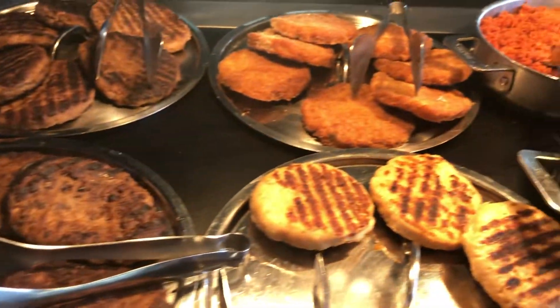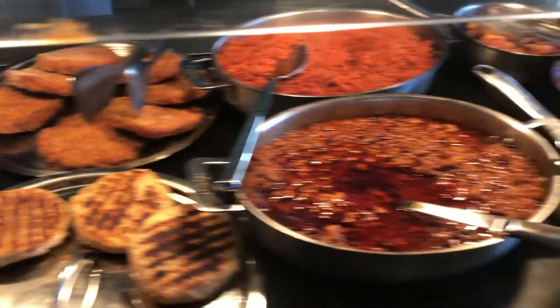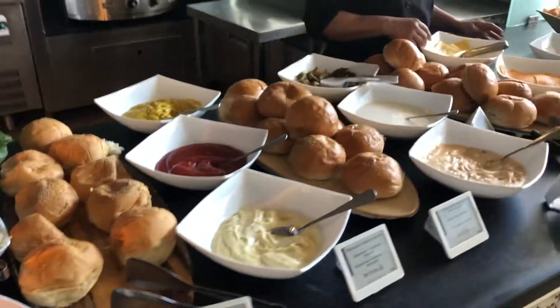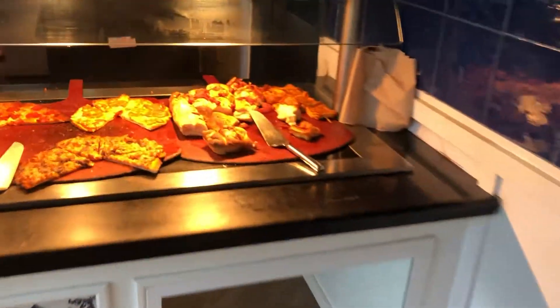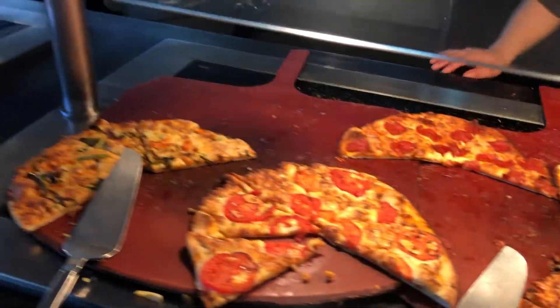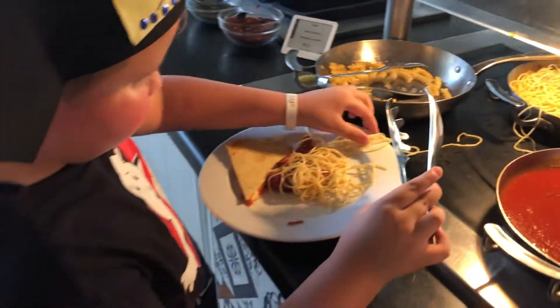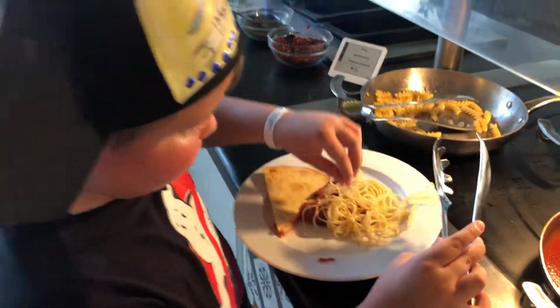Burger patties, chicken patties, fish burgers, there's a little burger area here, and some pizza over here. This young man is making himself a spaghetti.